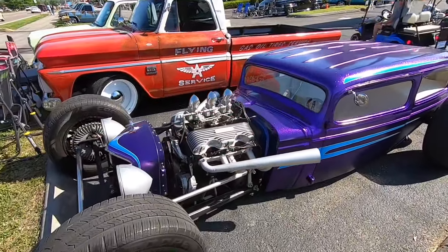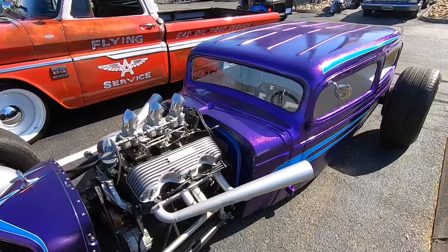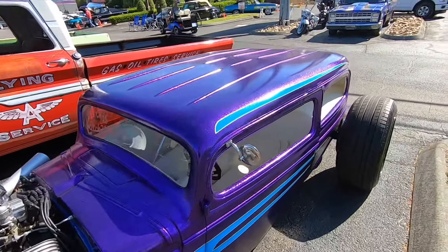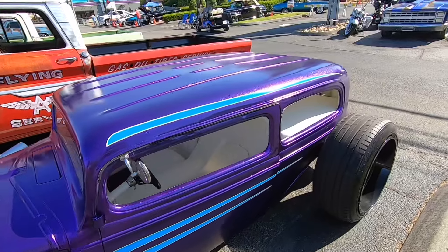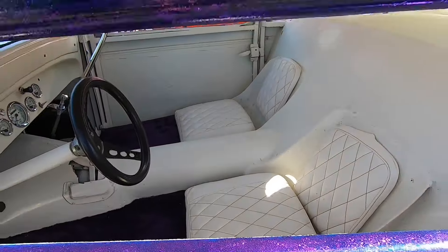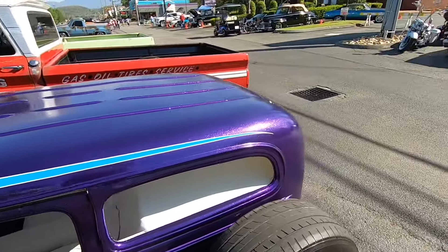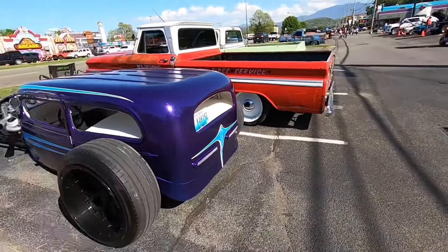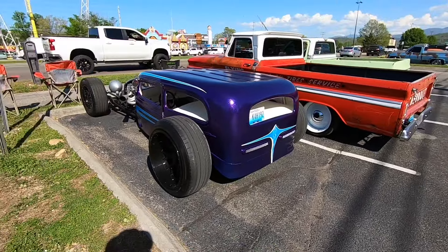Probably one of the most radical cars I've seen up here this weekend - this is a 1934 Oldsmobile. It has got some heavy purple flake in there. I am getting too old for a car like that because I don't think I could even get down in it.